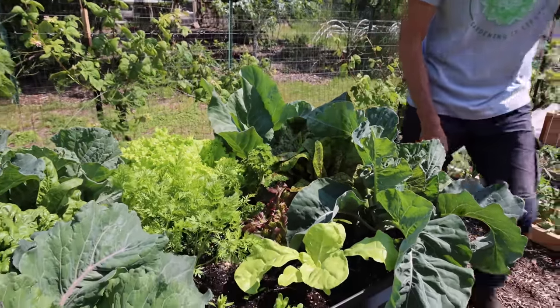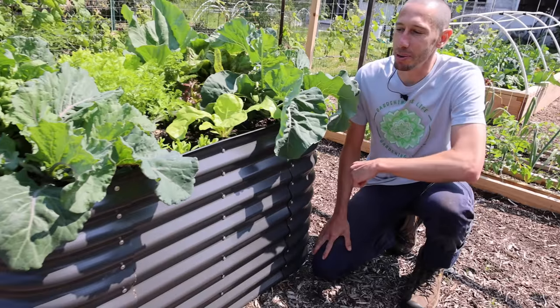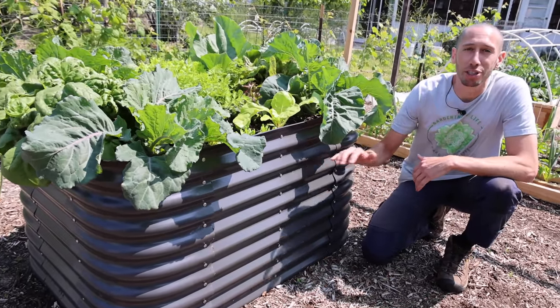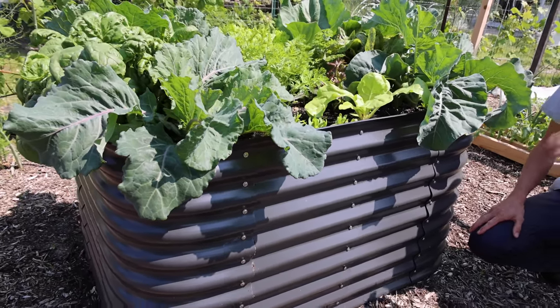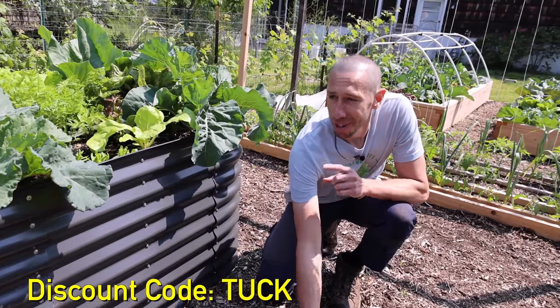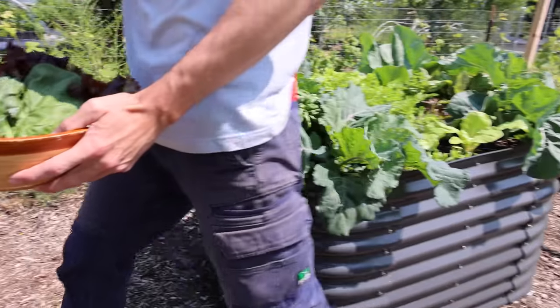I wanted to mention - if you want a raised bed that's reliable, easy to assemble, high quality, and will last a very long time, you got to grab one of these Birdies raised beds because Epic Gardening is having a massive sale on raised beds right now. If you want to add a few, now is the time to do so - just make sure to use the coupon code TUCK at checkout. Now let me bring you over to the bed that I'm really having issues with because I stopped doing this one simple thing.